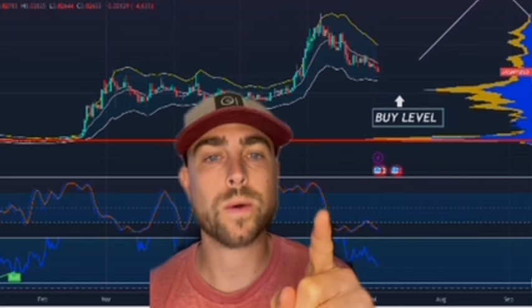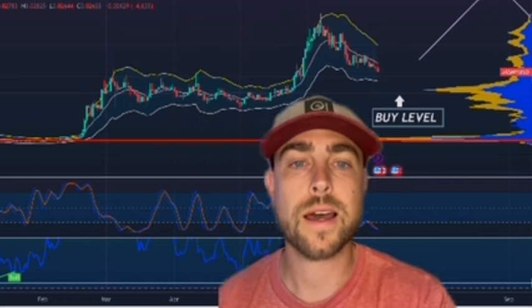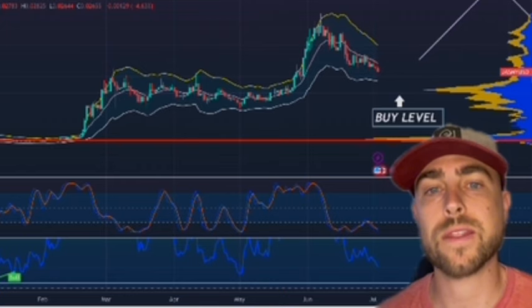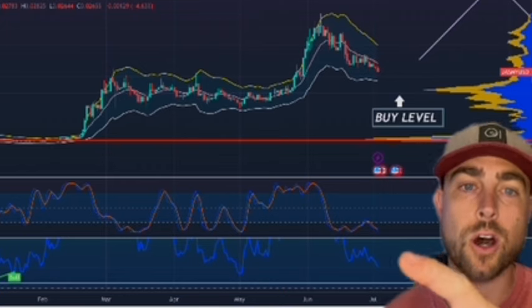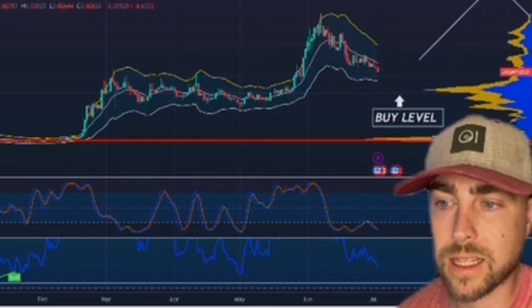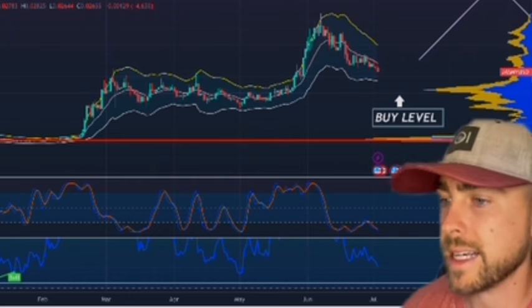Another thing is the stochastic is at a low point. When the stochastic is at a low point and the RSI is at a low point, that's a good indicator that it's time to buy. The RSI though is only at — as I'm making this video right now — it's at 39 on a daily time frame.